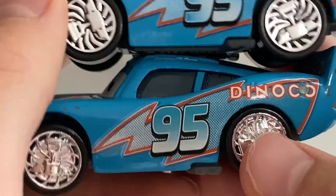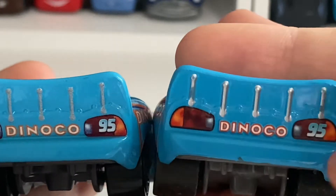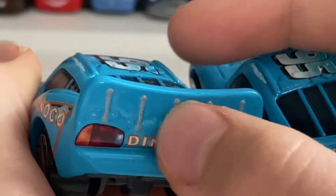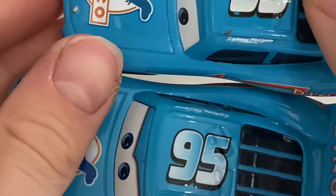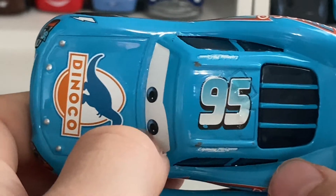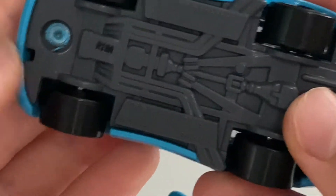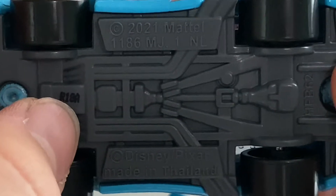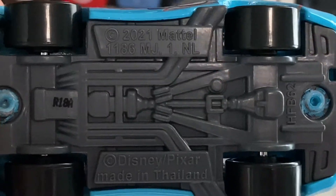It's a little disappointing they cheapened the rims slightly, but it's whatever. The other side is basically the same. On the back, it's pretty much the same — number 95, Dinaco logo, and taillights with bolts. On the Thailand variation the taillights are kind of gray, while on the Chinese version they're silver, which is cool. On the roof you've got the number 95 with different gradients as mentioned, plus the Lightning McQueen emblem. One of the coolest differences is that the Thailand version does have the little notches on the bottom for towing. The manufacturing date reads week 18 of 2021 — or 2022 — made in Thailand obviously.